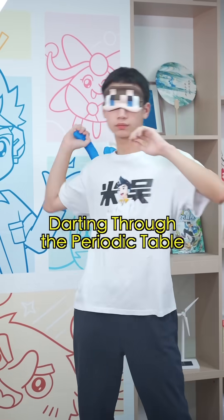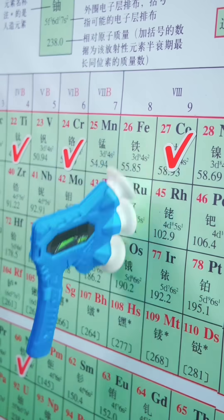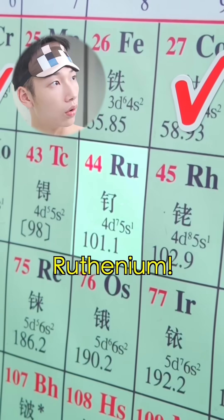Elemental Challenge, starting through The Periodic Table, episode 19. Ruthenium.